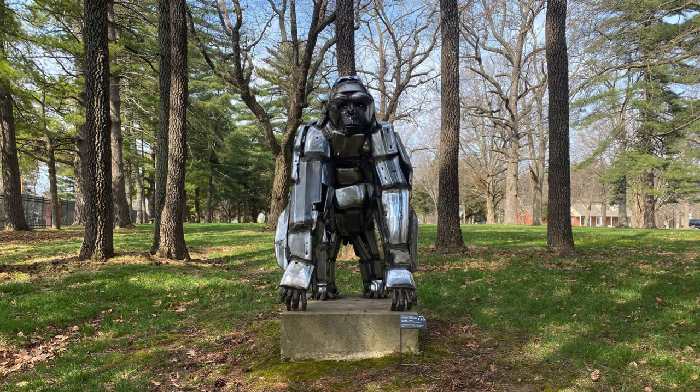Dragging them back to his studio, he tossed the bumpers into a pile, and when the resulting jumble suggested the movement of dance, he welded them into a ballerina. That first attempt at making art from chrome bumpers was discarded, but the experience transformed Carney's thoughts about sculpture, its materials, and how it could be made.